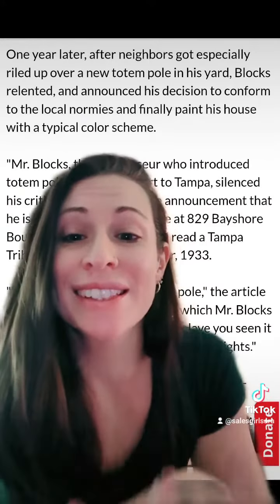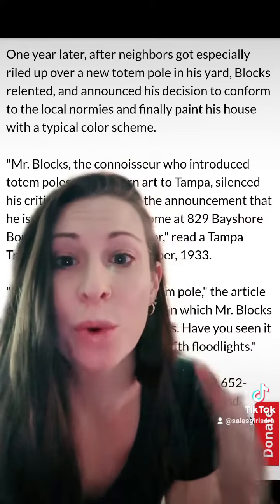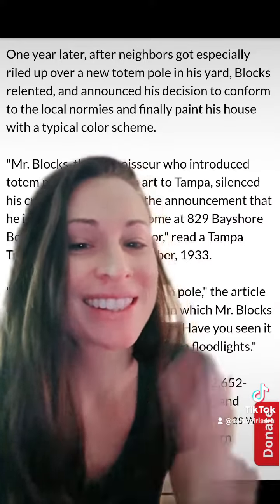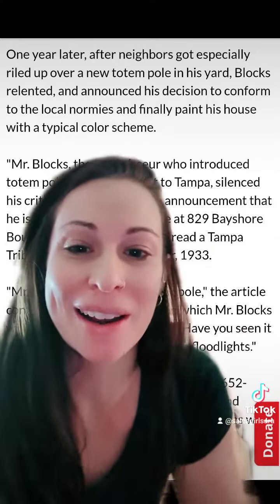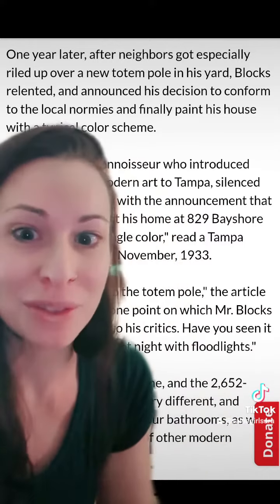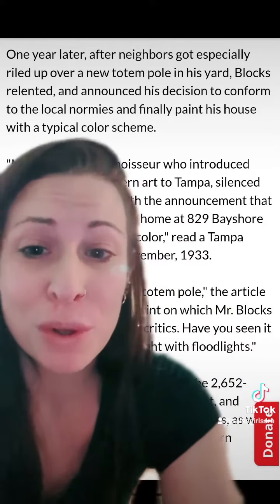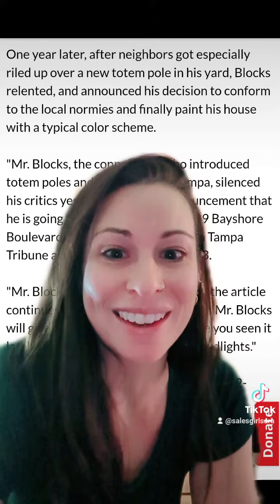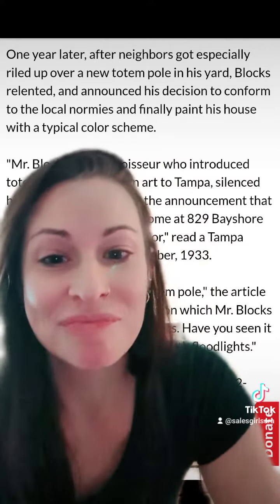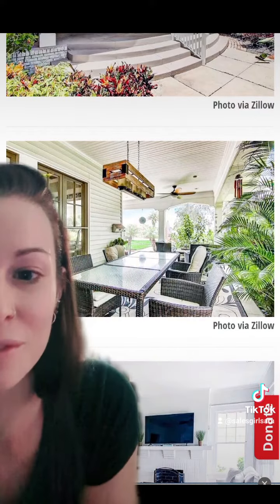Bill decided that another thing he wanted to incorporate into his home and property were totem poles, which ironically you still see in some random places downtown Tampa and in the Bayshore area. It's kind of cool to put those two things together, as I've lived here for a long time and had no idea. After he decided to put those totem poles in, his neighbors were kind of like, okay, we've had it. And he decided that he would paint the house regularly.